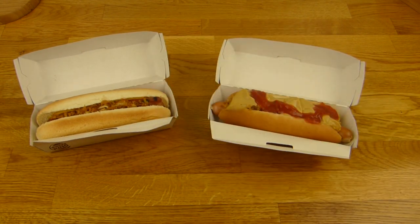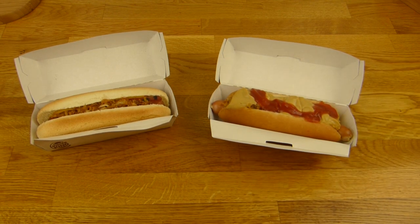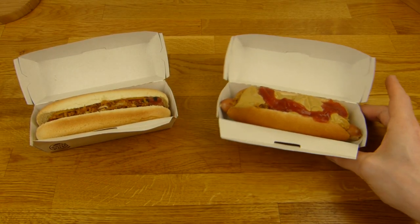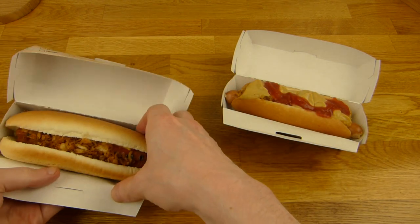One euro, two euro — you could get two and assemble your own. They also offer pickles. Here's how it looks: you just grab the stuff you like and put it on. Here are the sauces and napkins — ketchup, mustard, and a snack dressing. The dressing is quite tasty. Let's start with the Grilled Dog from Burger King.